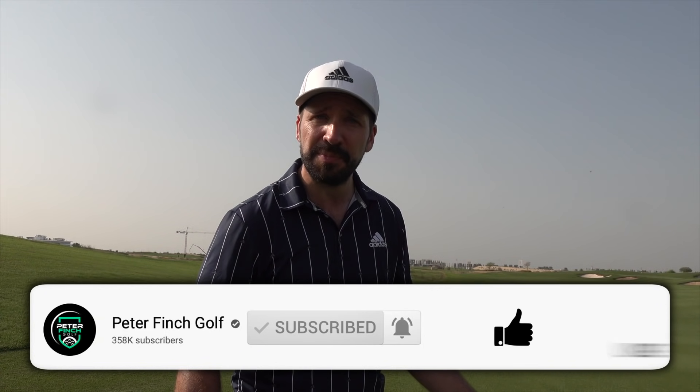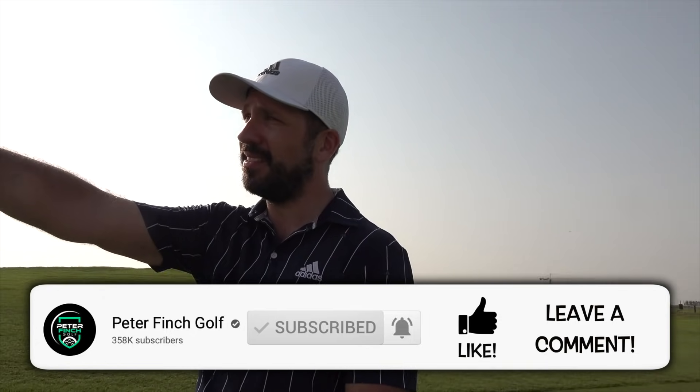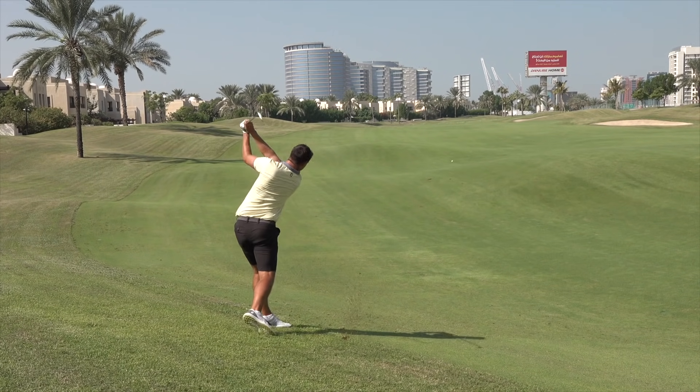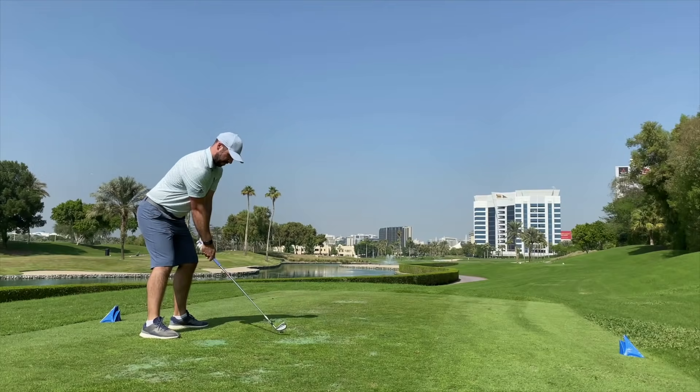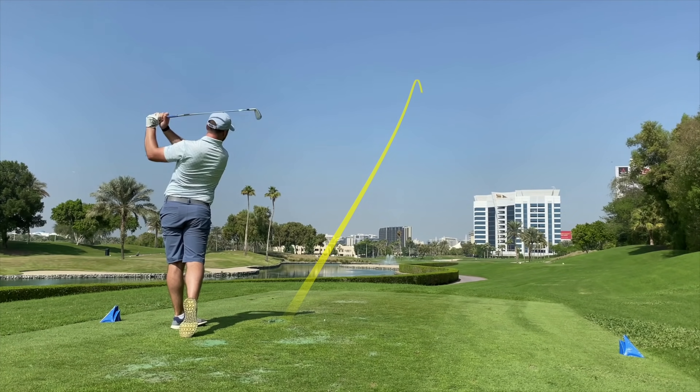I've also got 180 yards into this par 4 at Alzora — beautiful day. I'm playing with Mr. Andrew Carter, who you can see there in the distance, and I'm going to be playing a nine-hole match using only these clubs. So stay tuned for that, get down into those comments below, and let us know who you think is going to be triumphant.